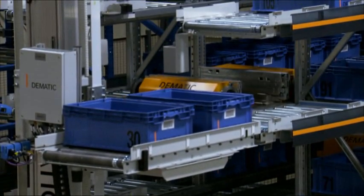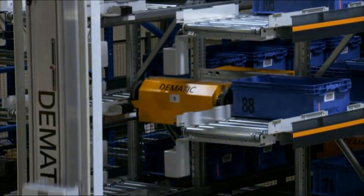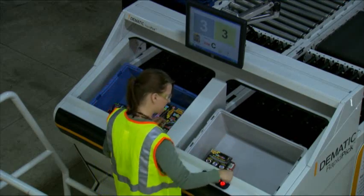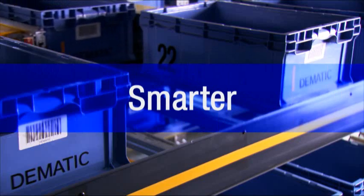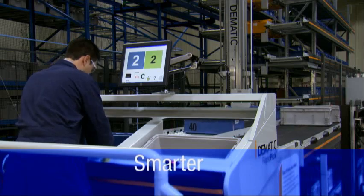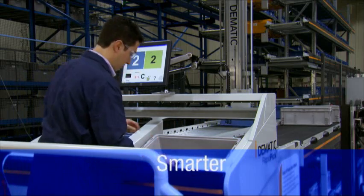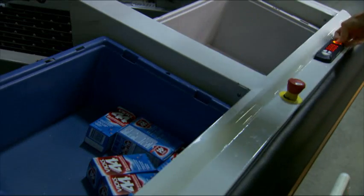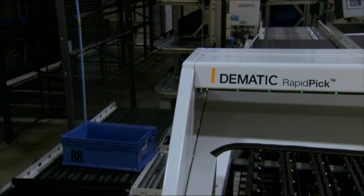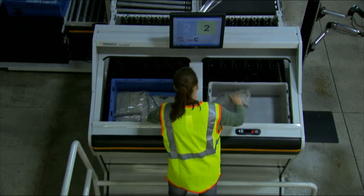The Rapid Pick System is all about efficiently staging and transferring items to the order selector with speed and accuracy in a comfortable work environment. That's why it's smarter, faster, ergonomic order fulfillment. It's smarter because the operator stays in one place while items are delivered to the pick station in precise sequence — heavy items first, fragile items last, by family group.